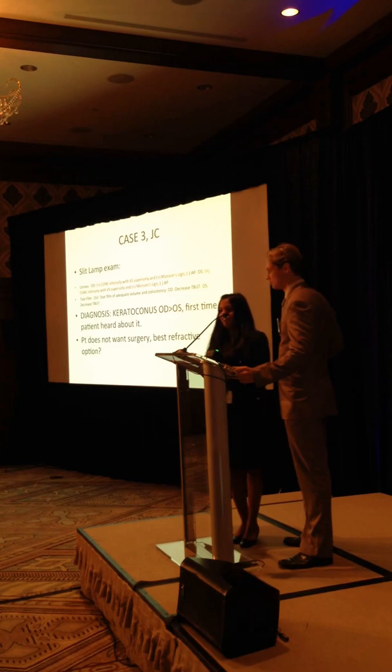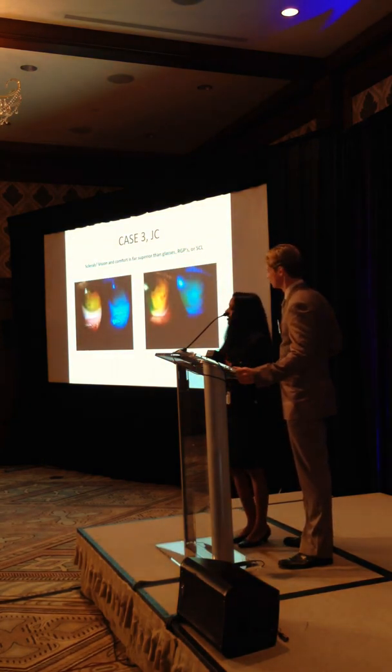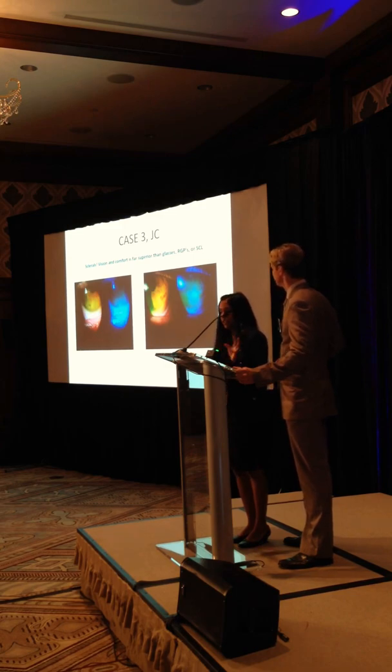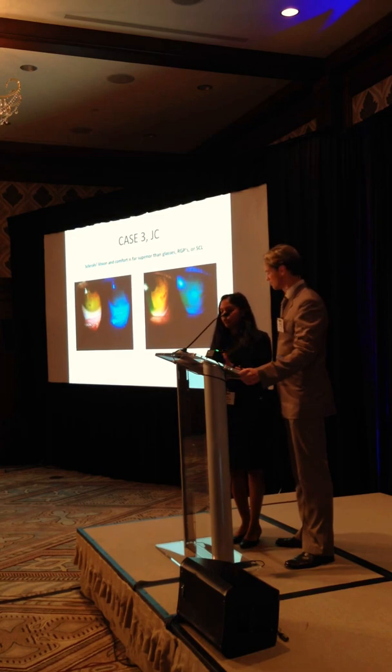Crosslinking - yeah, definitely. And we've talked to this patient about it too, so hopefully he's going to make his way over and do the crosslinking. But we decided to take it a little further and start him on scleral lenses. He doesn't have any scars, but you can kind of see the scleral lens. We started him with a 15mm size lens.